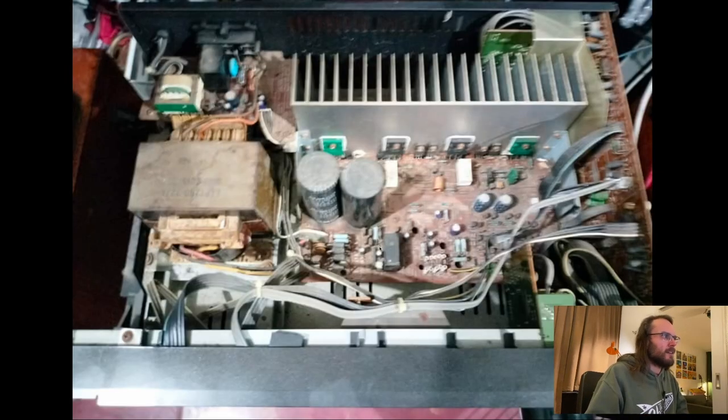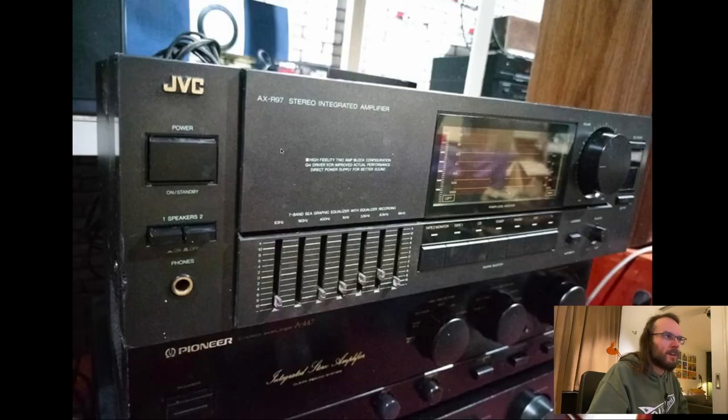And here's the inside — it's dirty, but nice transformer, nice condensers, discrete components. There's nothing wrong with an amp like this if you don't want to spend too much money. You can grab these for like 60-70 bucks here. It's a good deal, it's a good amp.